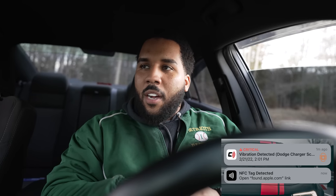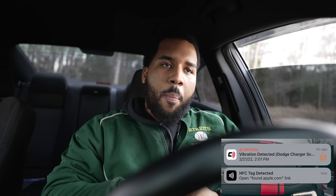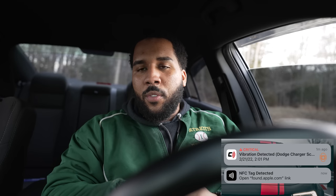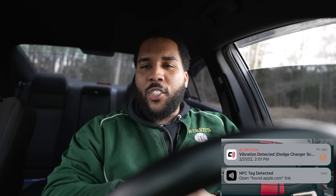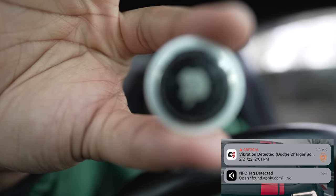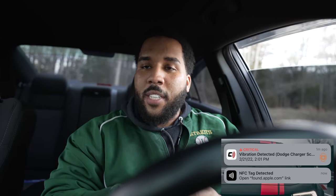Of all the Dodge Charger Scat Pack owners, of all the Dodge Charger Hellcat owners, of all the YouTubers, Mopar people, of all the people in the world for something like this to happen to — guess what I found in my car on my way home after I got a notification on my iPhone for it. That's right, people. Somebody was tracking you, boy.